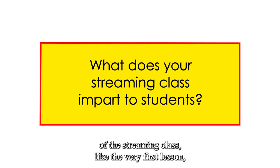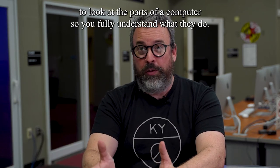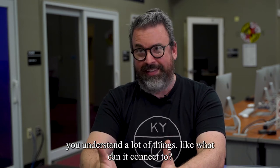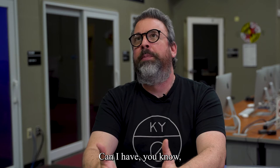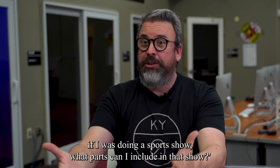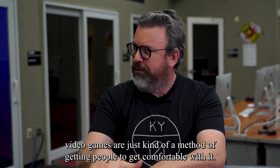The first night of the streaming class, the very first lesson, they thought we were going to go into actual streaming that night. I said no — we're actually going to look at the parts of a computer so you fully understand what they do. By knowing what those parts do, you understand a lot of things: what can it connect to, what can it handle, what can I do with this? Can I have four cameras running into this thing? If I was doing a sports show, what parts can I include? Understanding that tech — video games are just a method of getting people comfortable with it.